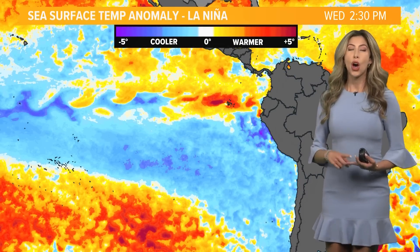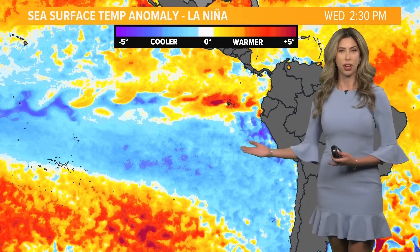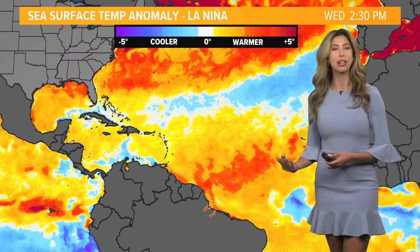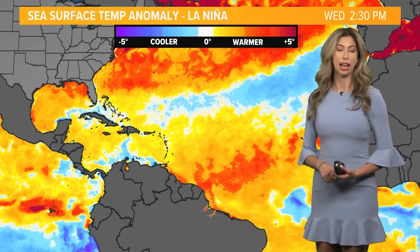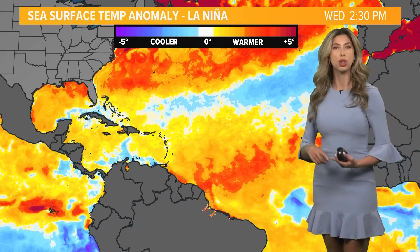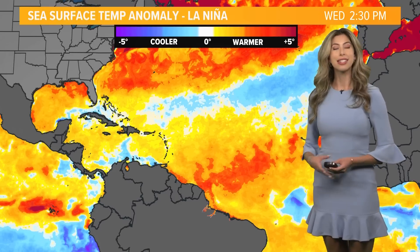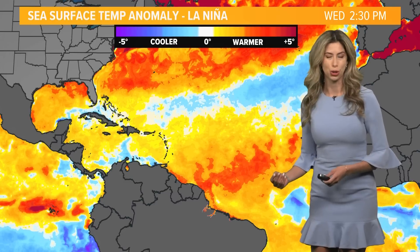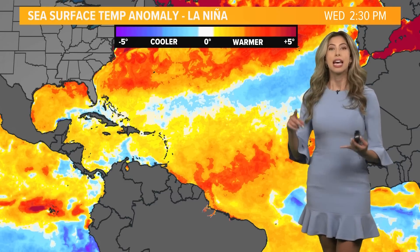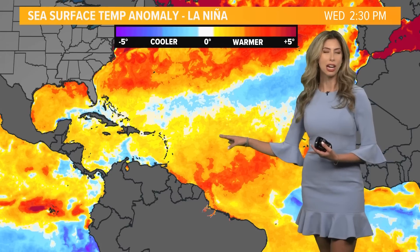We see cooler conditions off the coast of South America, and we see the opposite happen here in the Gulf. In the Atlantic Basin, we see warmer than normal conditions, and that's exactly what we're experiencing this season — two, three, four degrees warmer than normal. Tropical storms, tropical systems, and hurricanes love this warm water. That is the energy they need to grow stronger. So we have these two ingredients: the low wind shear and the warm sea surface temperatures in a La Niña year, which is why we have a heightened risk for activity.